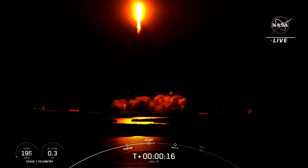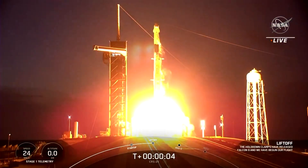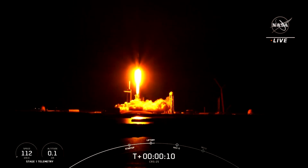The rocket is carrying nearly three tons of supplies, equipment, and science gear. The research equipment includes a $100 million instrument that will be mounted outside the International Space Station to study the impact of climate change here on Earth.